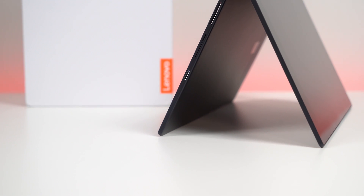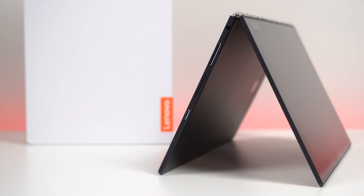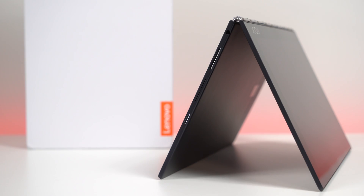It's seriously light, and yet it's also seriously premium, with an excellent watch band hinge and aluminum and magnesium chassis. Pull this out of your bag in public, and I assure you, people will take notice.